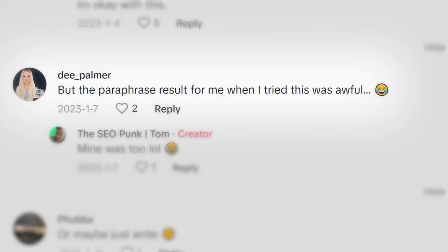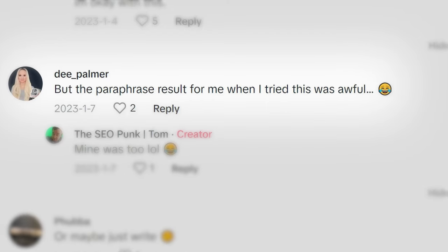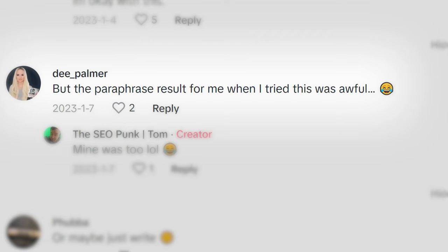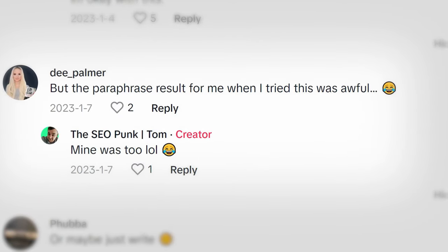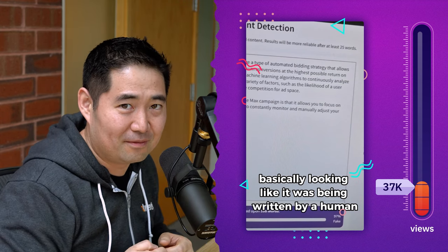And I'm all for experimentation, but there's just no way that I'm going to do this. The person in the comments says that the paraphrased results were awful, to which the person who made the TikTok says, mine was too — lol. This tip is verified lejunk. It's not even SEO. Tens of thousands of people had been clickbaited and fed information that even the creator said was bad advice.